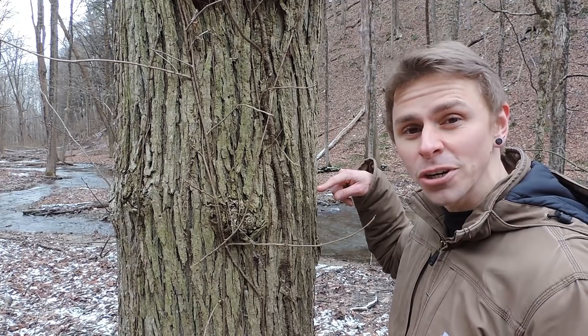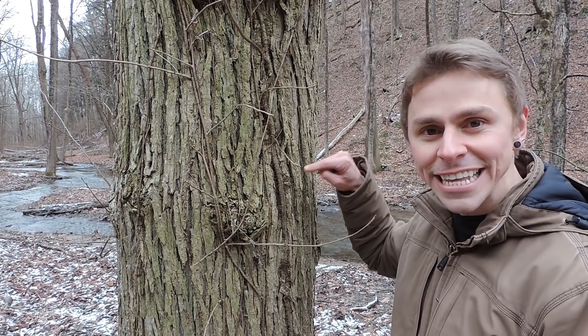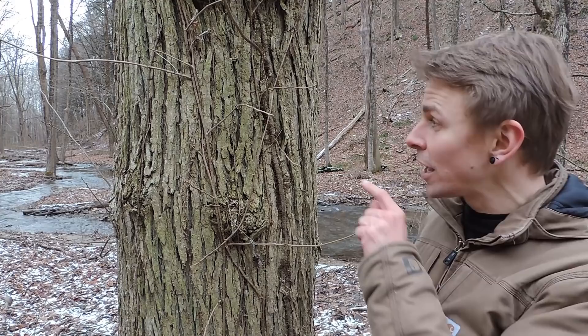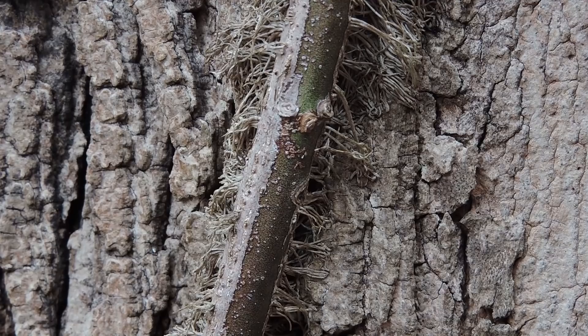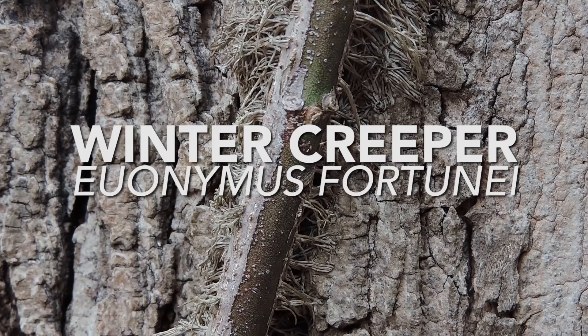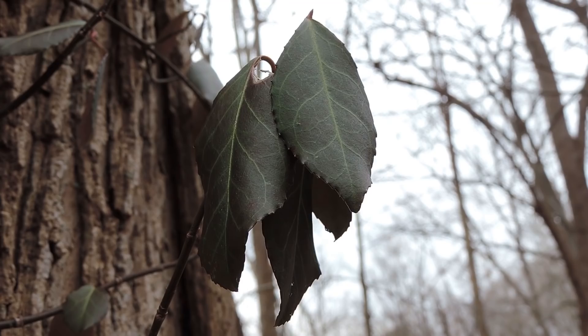I should point out that not all hairy vines on tree trunks belong to poison ivy. In these same woods, not too far from the slippery elm tree, is another vine that resembles poison ivy. The vine is thick, it contains lots of aerial roots that resemble hairs, and it's climbing up a tree. But this species isn't poison ivy — it's winter creeper, also known as Euonymus fortunii. This is an evergreen species with leaves that persist throughout the winter months, still photosynthesizing this time of year. We can see that the leaves are dark green, oval, and oppositely arranged. Winter creeper is not native to North America and is considered to be quite invasive here.